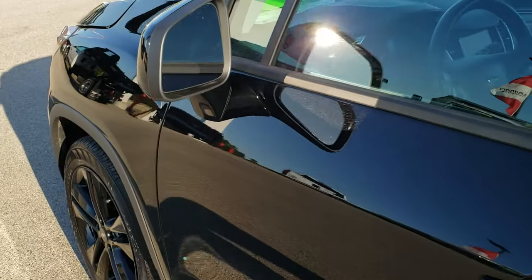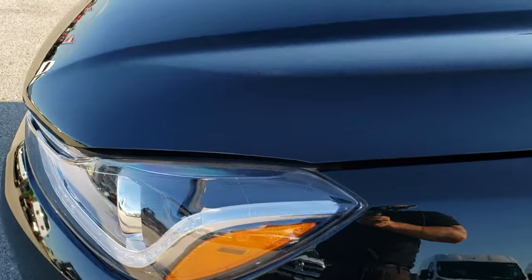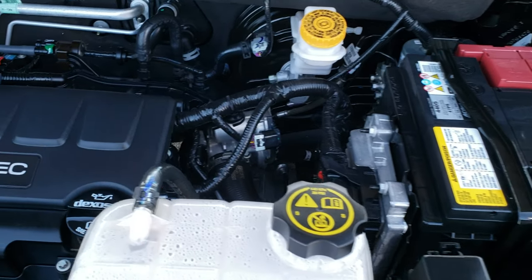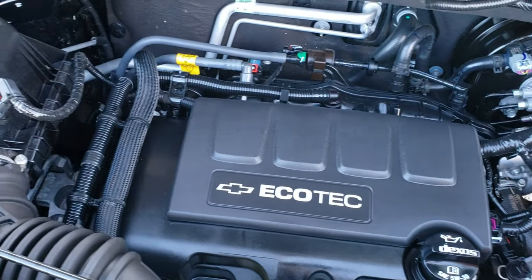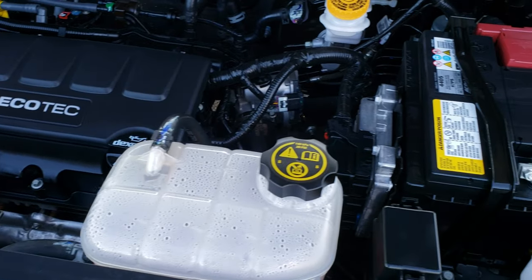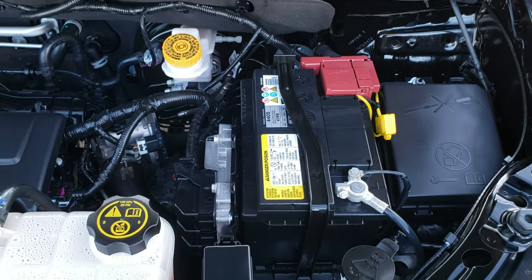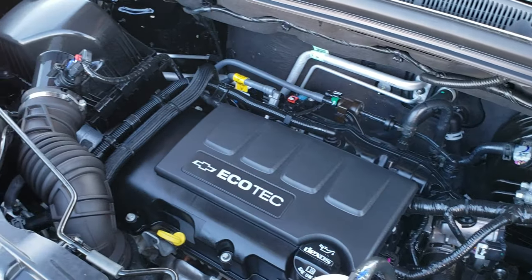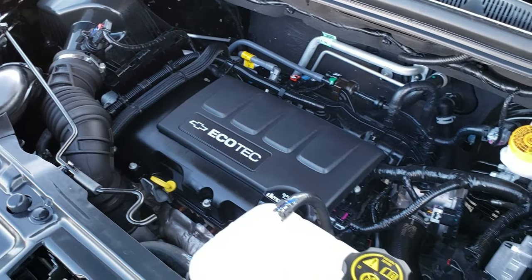We'll take a quick look under the hood. I'd personally like to thank you for checking out the video today. Hopefully from this HD video you will have been able to tell just how clean this Chevy Trax is, inside and out. Under the hood we have the 1.4 liter turbocharged four cylinder motor, 138 horsepower. Engine bay is very clean and runs very smooth. This vehicle has been fully safetied and inspected by our service shop — fresh oil and filter change, all fluids checked and topped off. This car is 100% ready to go.